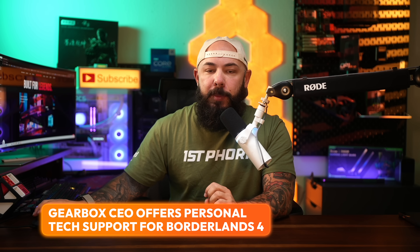The CEO of Gearbox is stepping up to personally help gamers with their Borderlands 4 PC performance issues. This move is coming in response to rampant complaints about the game's PC port and highlights the many challenges of launching a new game.